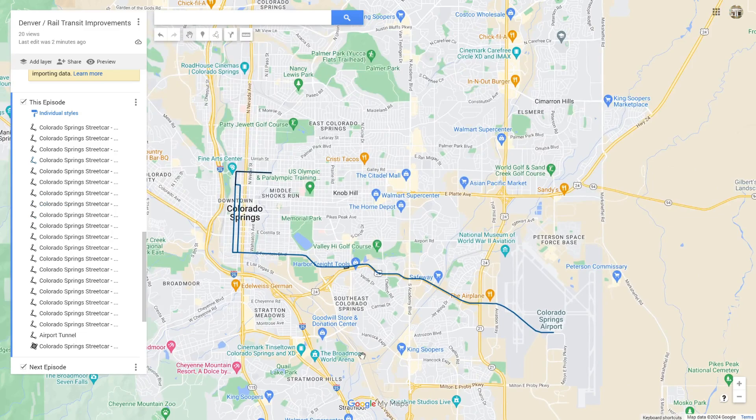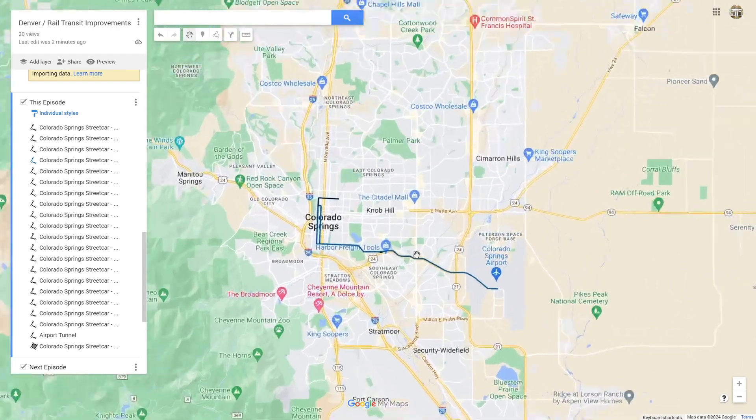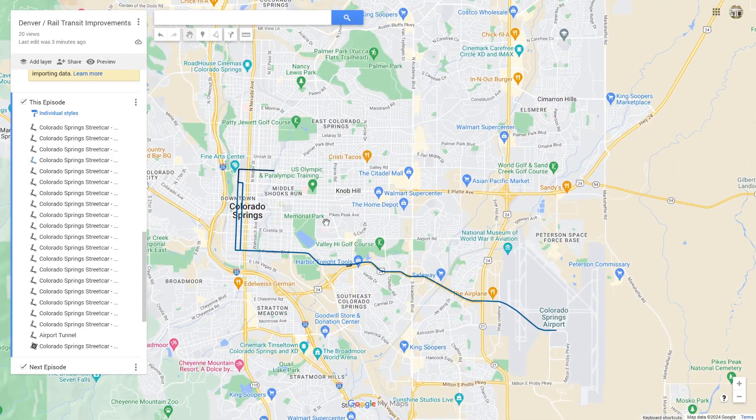Colorado Springs is by definition a mid-sized city — not as big as Denver or a metropolis, but definitely not a small town. In Europe, mid-sized cities tend to have better rail connections than mid-sized cities in the US, which usually have nothing beyond maybe a bus network. A rail connection here would put Colorado Springs at the leading edge of mid-sized cities for transit in the United States. In the future, I may add a couple more lines to this fantasy transit network.